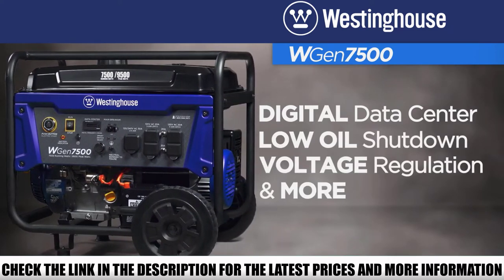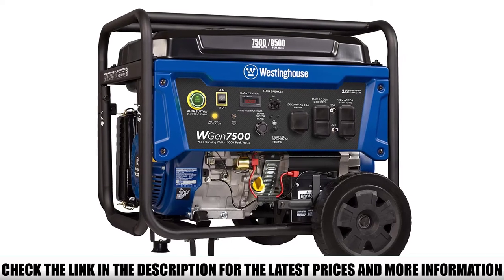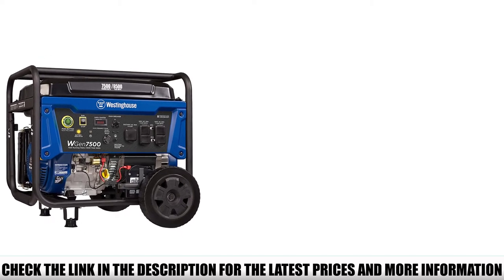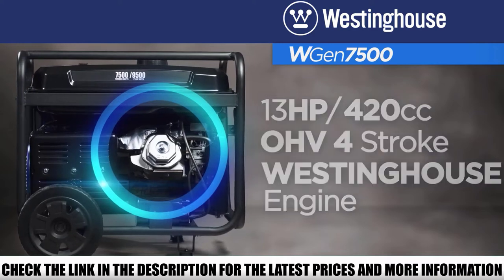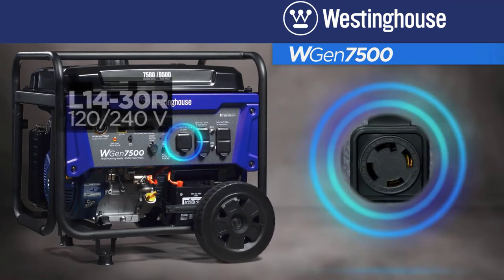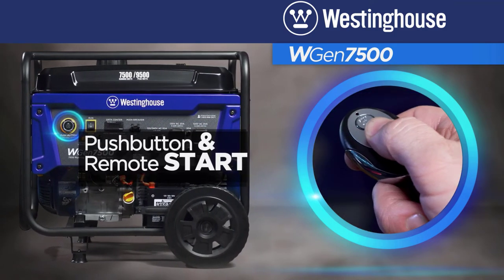To ensure it meets all your power requirements, the WGen7500 uses a 420cc four-stroke OHV engine that can generate up to 9500 watts with a 16-hour runtime, thanks to its high-capacity 6.6-gallon fuel tank. The engine's patented overhead valve design also enables it to run at lower temperatures, burning less fuel than other generators in its class. Another great feature is the one-touch electric start that allows you to turn on the generator with the push of a button or via a remote key fob.